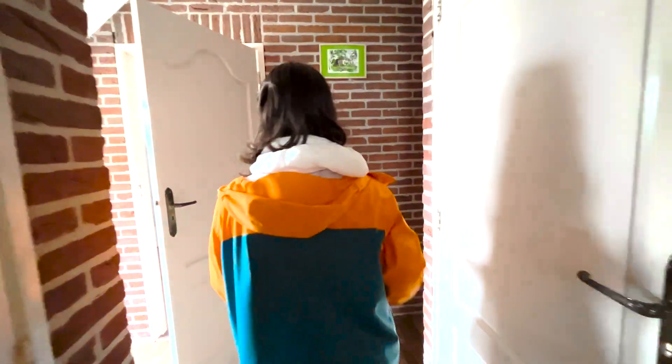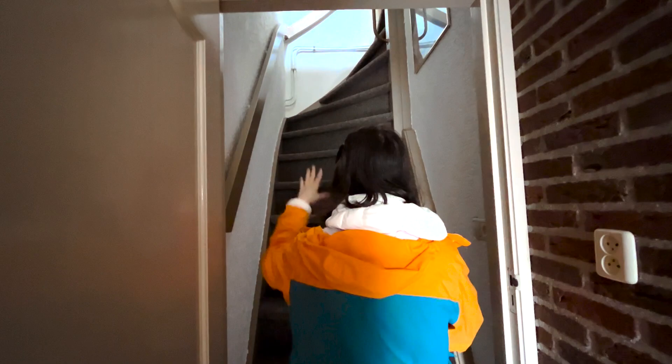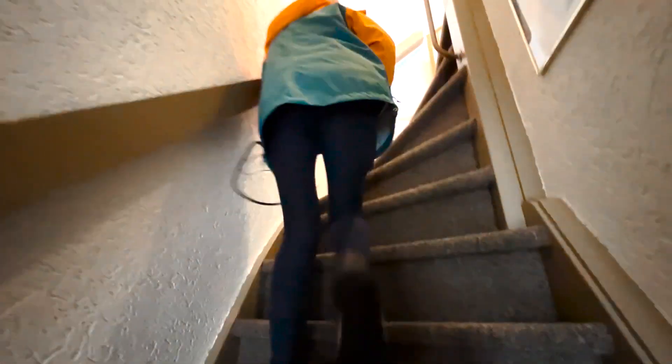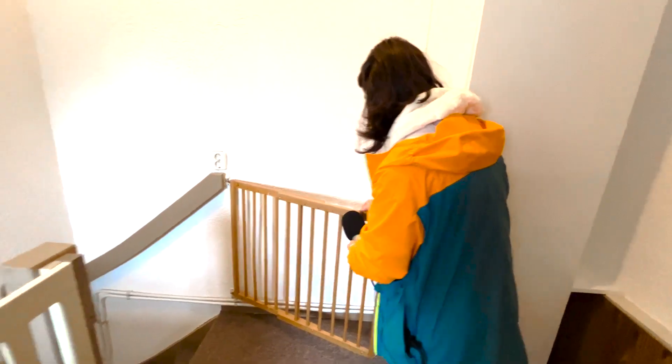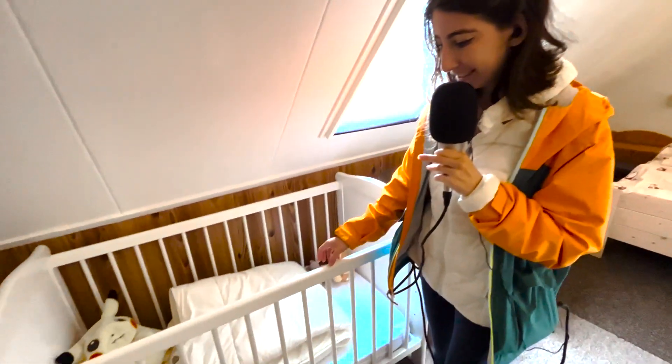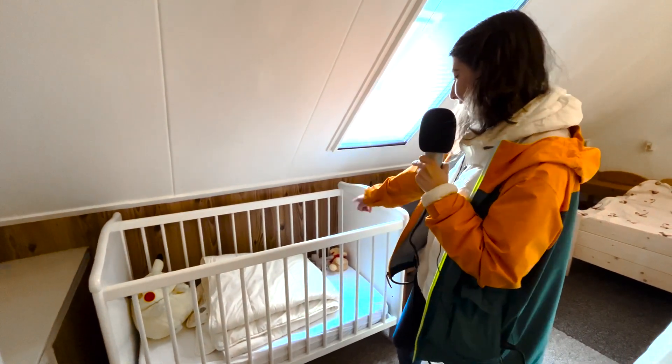Let's go check out the upstairs. What's really interesting is that it's extremely high stairs, which makes it super unique — look at this, super vertical. It has a little gate, actually, because they even have a crib here, so it's to prevent babies from going down there. I personally do not have a baby, but if you did, this is where they would sleep. It's so cute that they even brought little toys for the babies here.